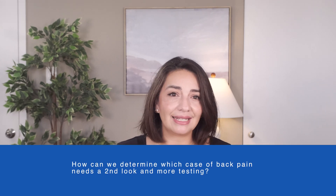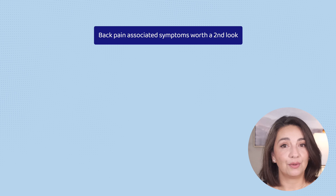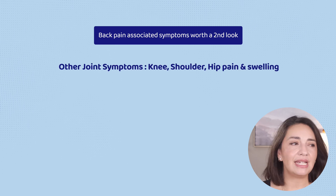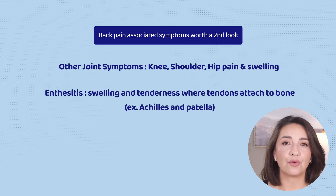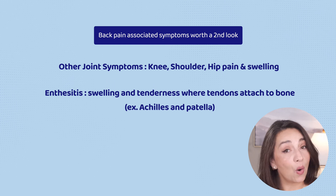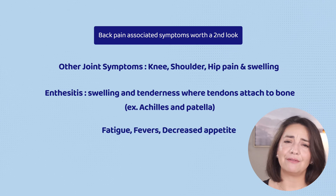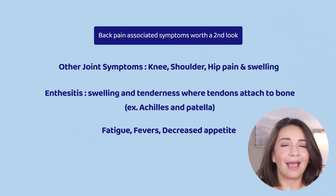At the same time, we don't want to miss those who have ankylosing spondylitis. Run-of-the-mill back pain will usually resolve in about six weeks, so we will typically want to wait at least six weeks to see if it resolves on its own, because most of the time it does. AS can certainly cause back pain, but will also cause knee, shoulder, or hip pain and swelling. People can develop enthesitis — swelling and pain in the areas where our tendons attach to our bones, the classic example being where our Achilles tendon attaches to our heel. Because AS is a systemic autoimmune inflammatory condition, the entire body is affected and people can have fatigue, fevers, or decreased appetite — all things that wouldn't happen with run-of-the-mill back pain.